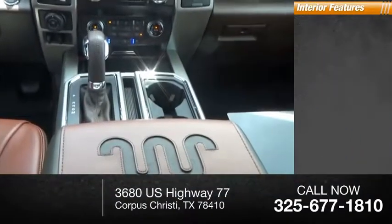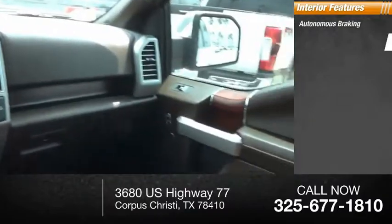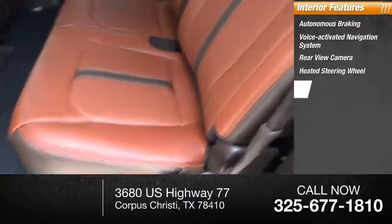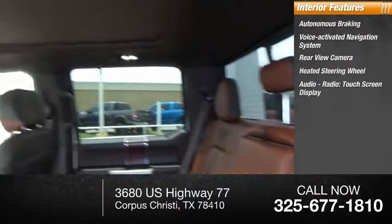Inside you'll find autonomous braking, voice activated navigation system, rear view camera, heated steering wheel, audio radio, and touchscreen display.